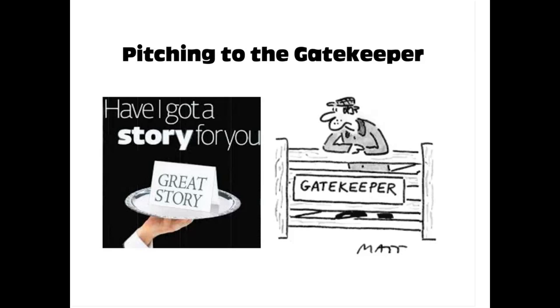Now, pitching to the gatekeeper. Some of the best practices I've found for pitching to gatekeepers — bloggers and journalists — is emailing them Monday through Wednesday. Thursday and Friday is like no one checks their email, so make sure you email Monday through Wednesday. If you don't have time then, use Tout — a great tool that allows you to create templates.